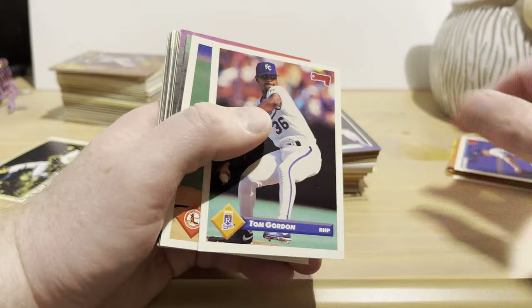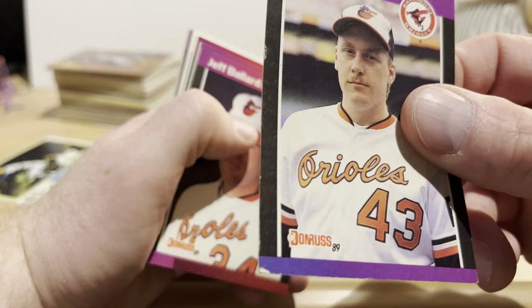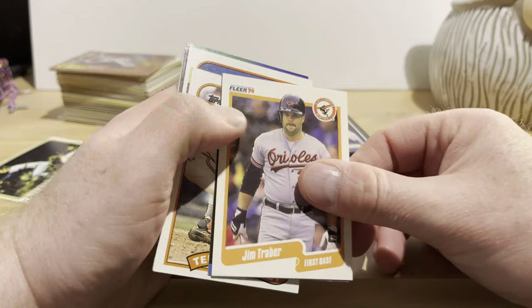Jay Howell, Tom Gordon, Pedro Guerrero, Nelson Santovenia, Pascual Perez, and another Curt Schilling — that one's got a rather damaged corner. Jeff Ballard, Dennis Eckersley, Doug Jennings, Rene Gonzalez, Terry Kennedy, Billy Ripken, Mark Williamson, Larry Sheets, Cal Ripken on '89 Donruss, Jim Traber, Eddie Murray.